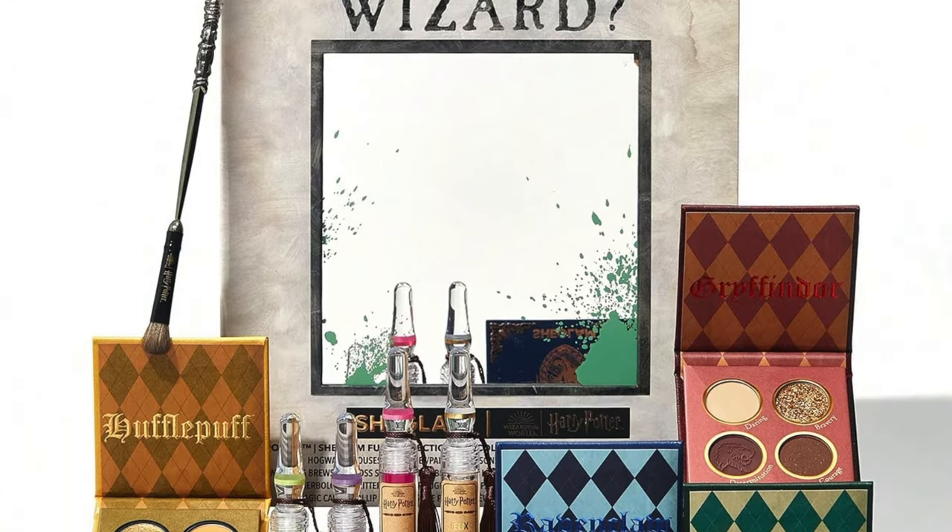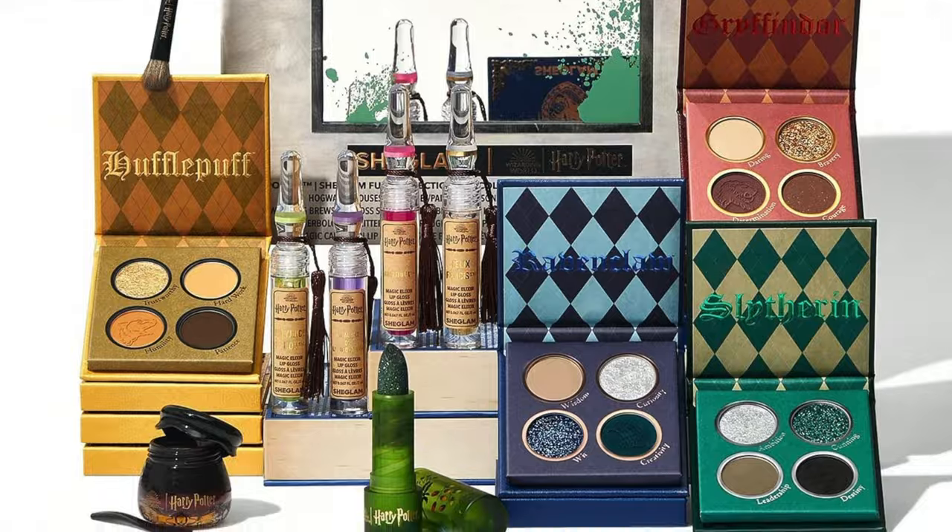Is the Harry Potter x She Glam makeup collection really worth it? If you clicked on this video, you're looking for some answers and I'm here to give them to you. I put it in my cart and immediately checked out — debit card — but I know some of you might be on the fence, so let's get right into my brutally honest review.